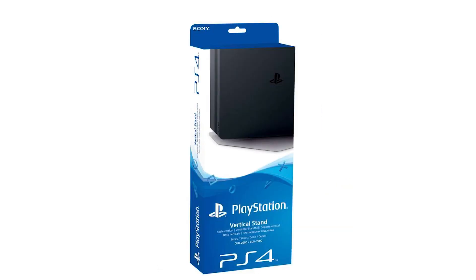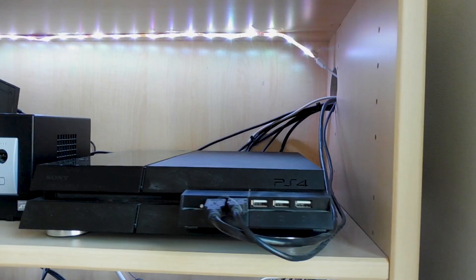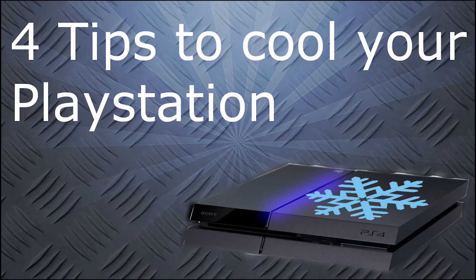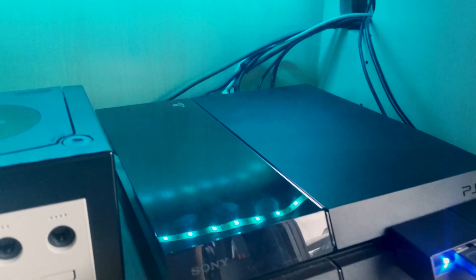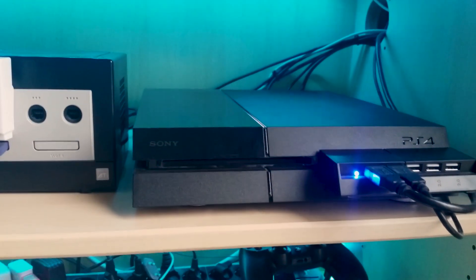You can find a really good stand for your PlayStation in the video description below. Indeed, there are more useful ways to improve the cooling solution of your PlayStation, but I made a separate video for this, which you can find in the video description too. I hope that I could help you to run your PlayStation cooler and use it as a console, not as a heater.